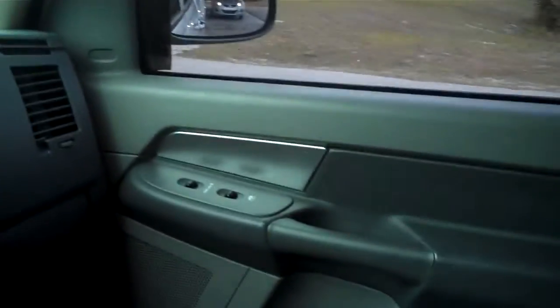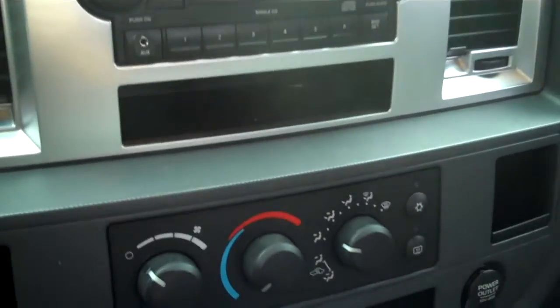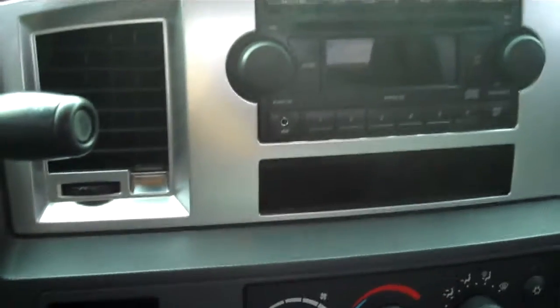Automatic transmission, cruise control. Very cool truck. If you guys would like more info, you can visit our website or please call the phone number 386-755-0631. Thanks a lot.